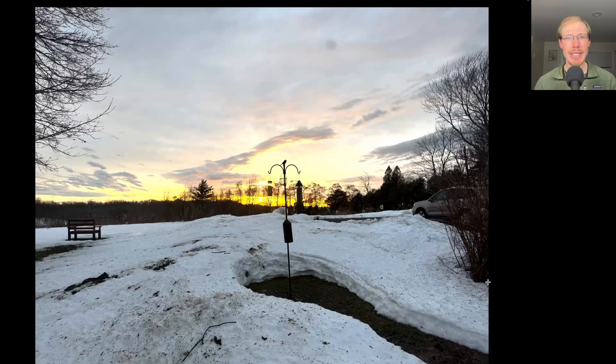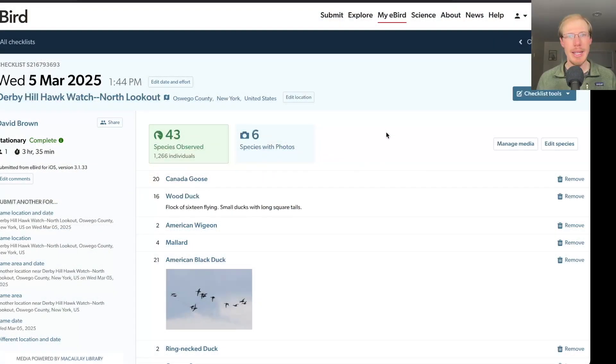By the time the sun was going down it was starting to clear up a little bit and it turned into kind of a nice sunset. In the afternoon I had a total of 43 species.